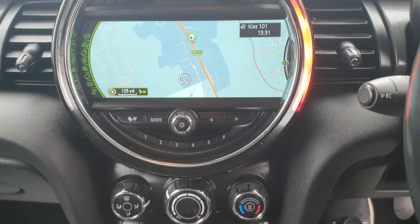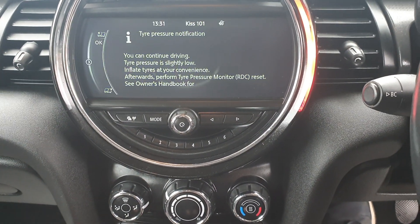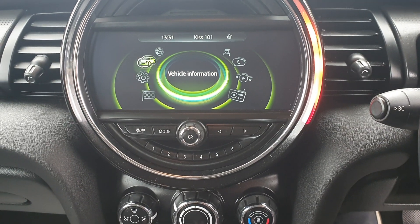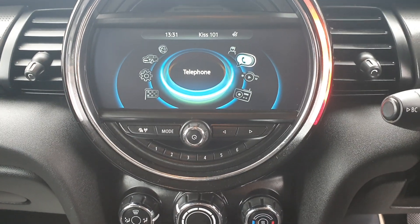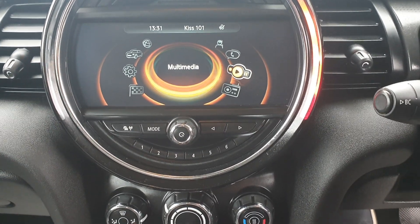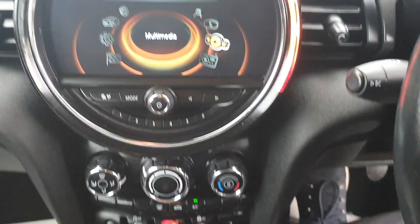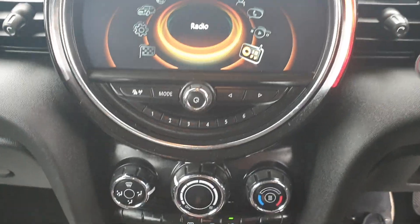As you can see, you have got the big screen navigation. Going on to the main menu, you've got various other options, and it has got Bluetooth functionality so you can connect up your phone for hands-free multimedia. You've got your DAB radio, AUX and USB inputs down here, along with your Bluetooth, and your standard FM/AM radio as well.